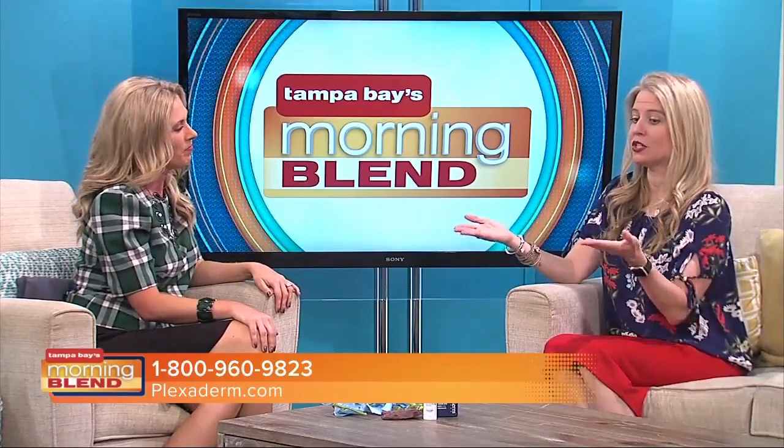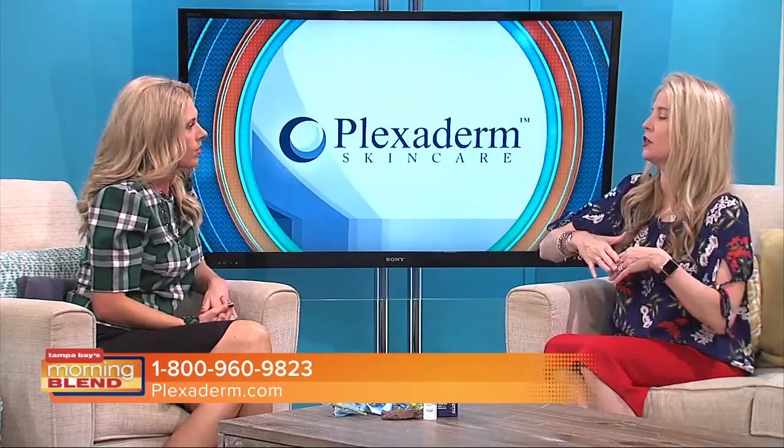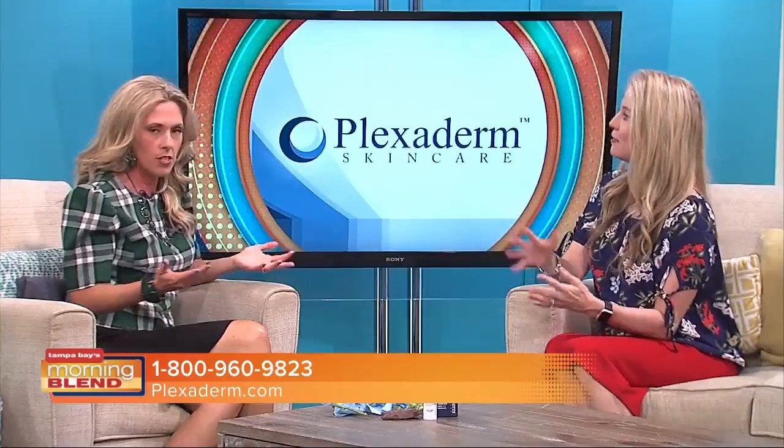Plexaderm is so easy to apply. You apply it on a clean, dry face and leave it for 10 minutes to get the maximum result — though it doesn't actually take that long. I'll do my hair, get dressed, then use an oil-free moisturizer and makeup — and less makeup, because you have less to cover up. For people that travel, new moms, college students, executives — most people can benefit from this. It's not just an aging thing. Sometimes when I travel, I look in the mirror and go straight for the Plexaderm.